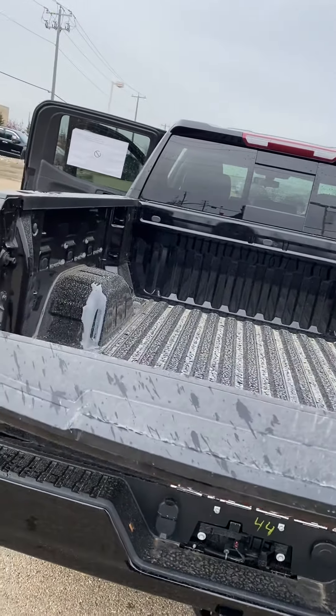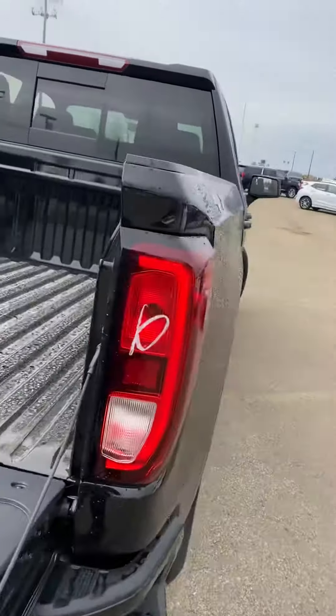Same idea with the soft drop tailgate — again, three ways to drop that.